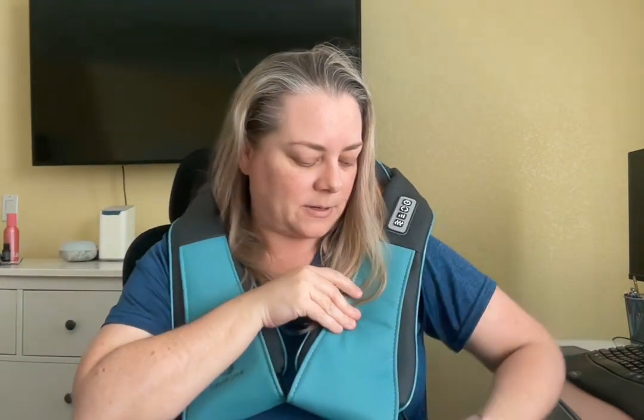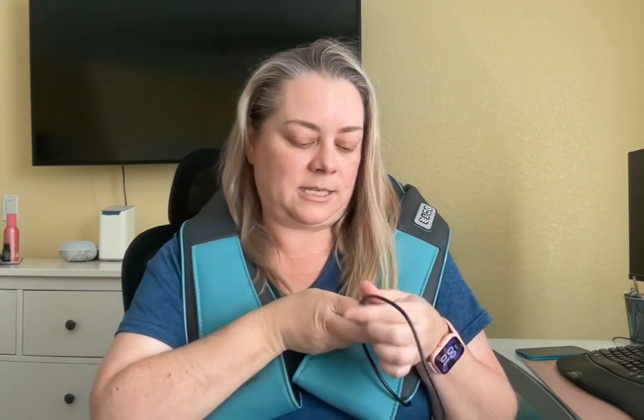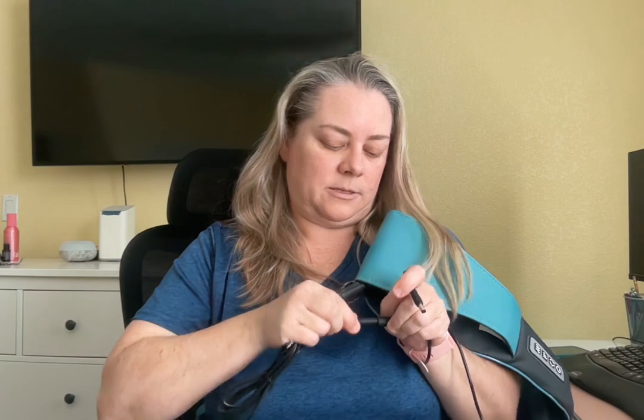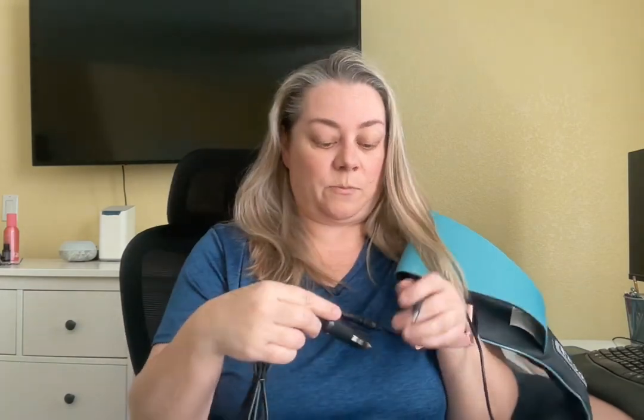They include a car adapter, so you unconnect the wall plug — which will turn it off when you do that — and then plug in the car adapter and put it into your car's power outlet. So it's portable and you can take it on the go with you in the car.